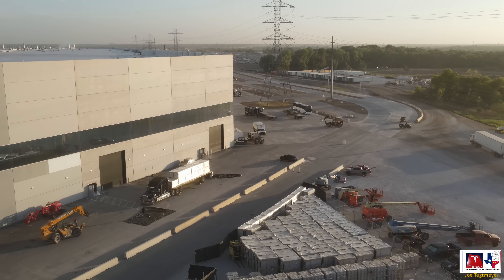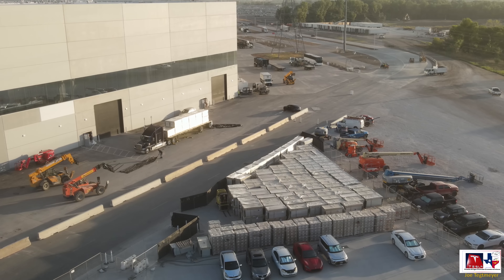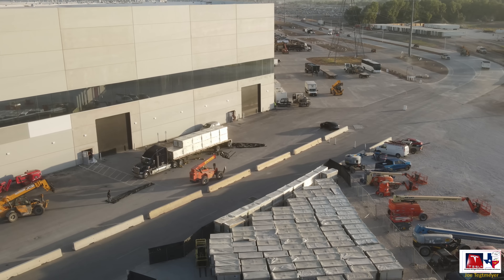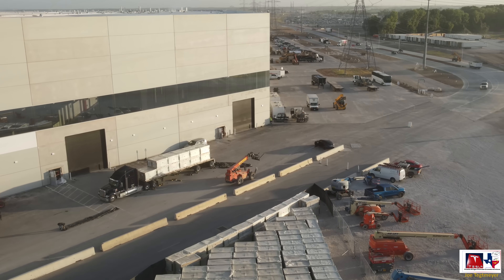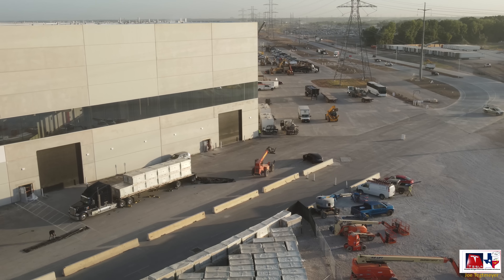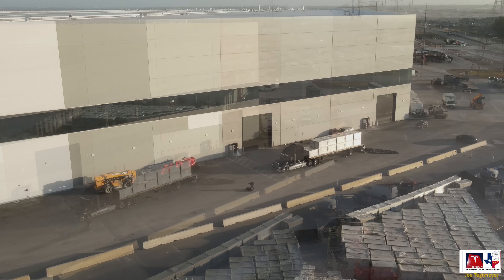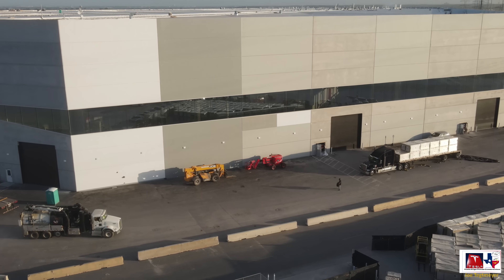A lot more solar panels have been delivered and are currently being delivered by that truck. Solar panel installation is starting to pick up another gear, and they still have about 50,000 solar panels to install, so they have their work cut out for quite some time.